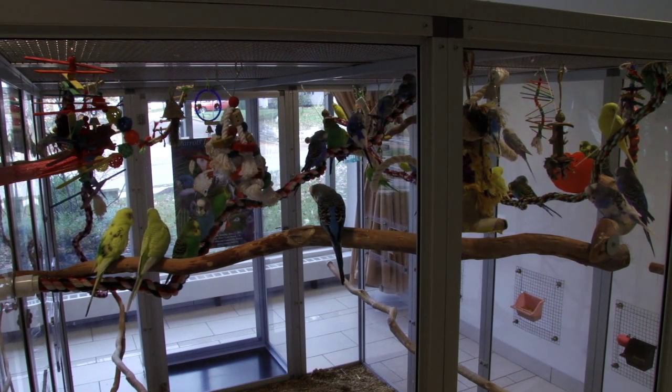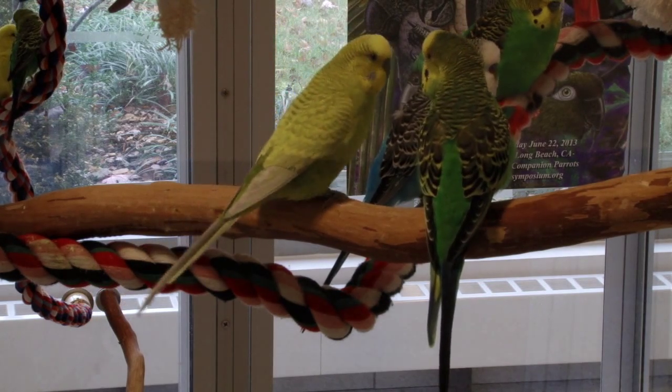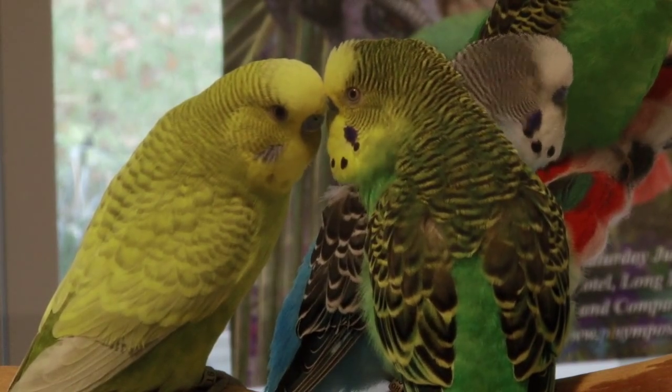There's an aviary out here in the bottom floor of the Science Center for budgerigars. They're called budgies for short. They are a small parrot from Australia originally, but they've been bred in captivity for several hundred years.